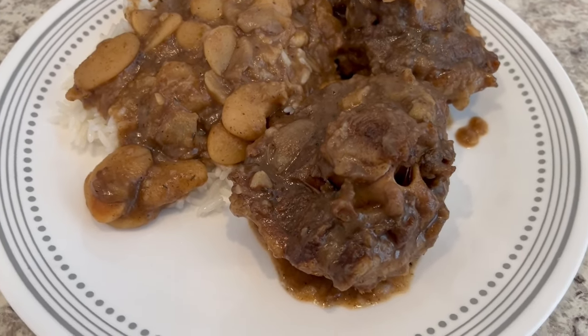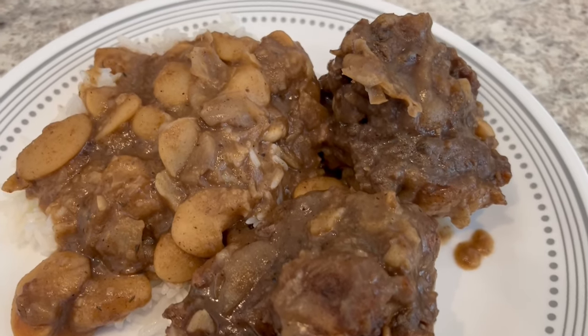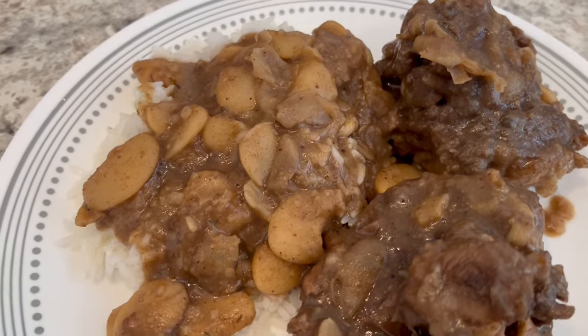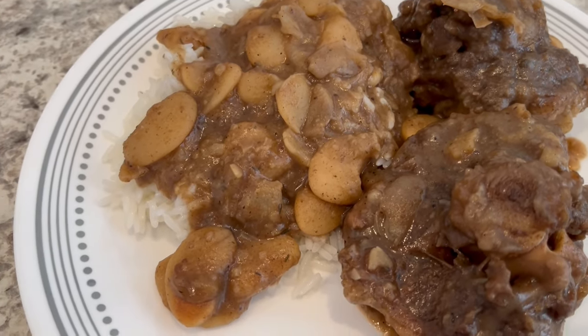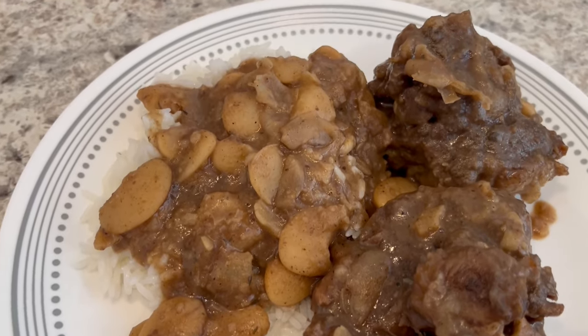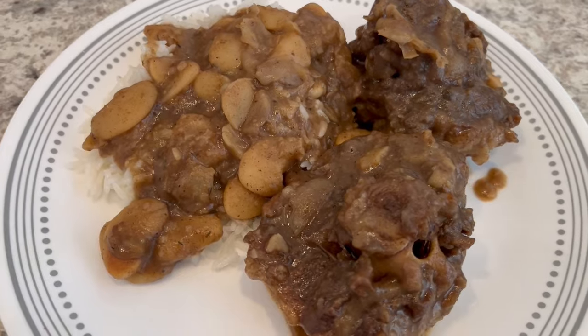Okay, so here are the oxtails. Howard actually ended up cooking these for about four and a half hours, and the meat is so tender — and so are the beans. We're serving it over jasmine rice. So this is what we are having for dinner tonight and we will see y'all next time.